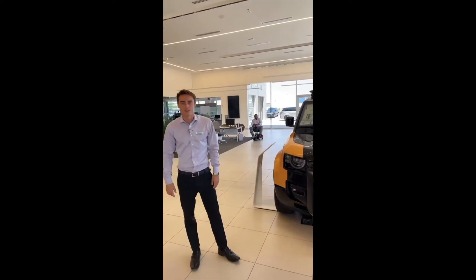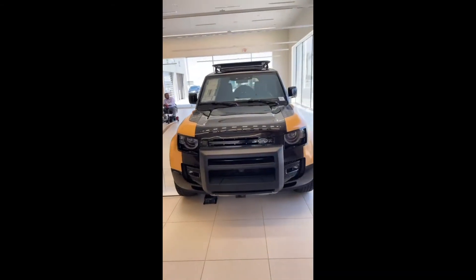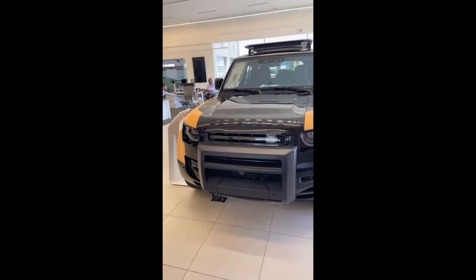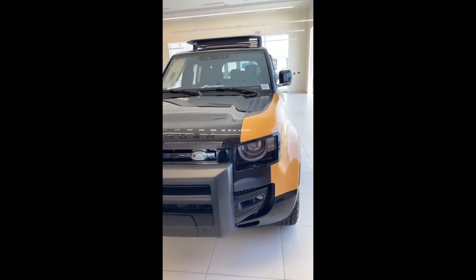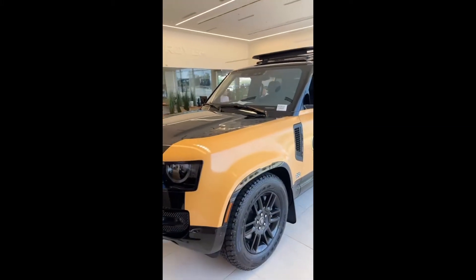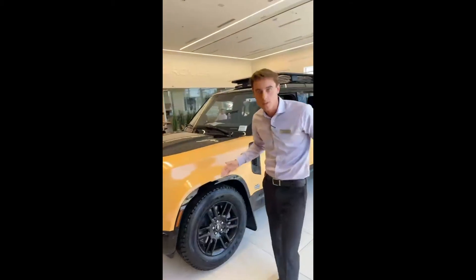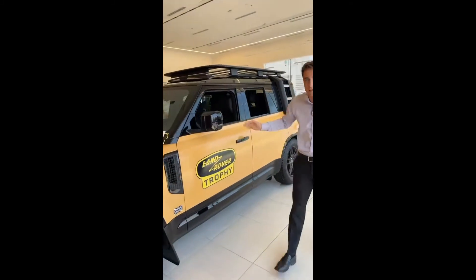Hey there folks, it's Luke Abram over at Arrowhead Jaguar Land Rover. For our Feature Friday, we're showing off this beautiful 2022 Land Rover Defender. This is a very special edition — it is our Trophy Edition. There's only one of 200 of these in the country, and it is actually for a special competition we are doing all across the entire globe.